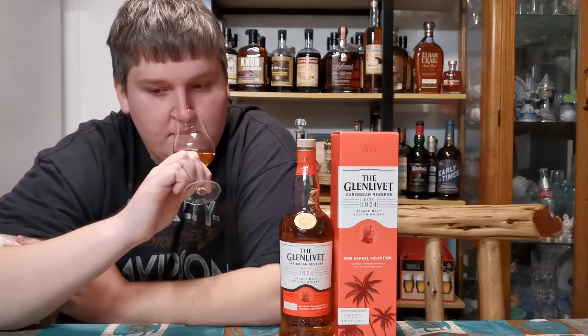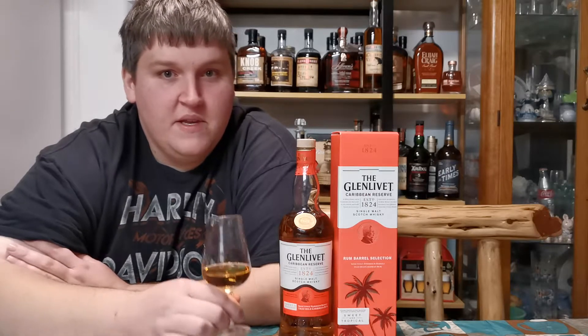Obviously, being entry-level no age statement, some of the whiskeys in this are going to be kind of young, probably — so that's probably where that ethanol note is coming from. And maybe just a little bit of oak, just like oak tannin. Alright, onto the palate then.